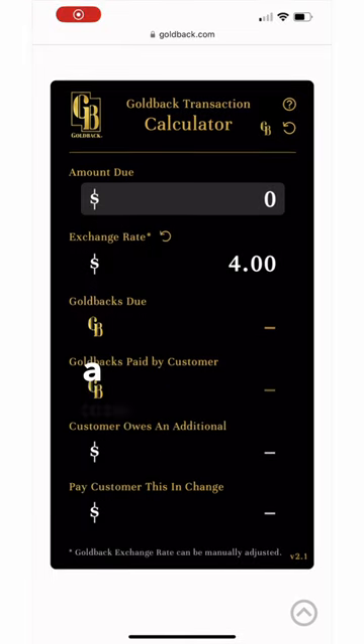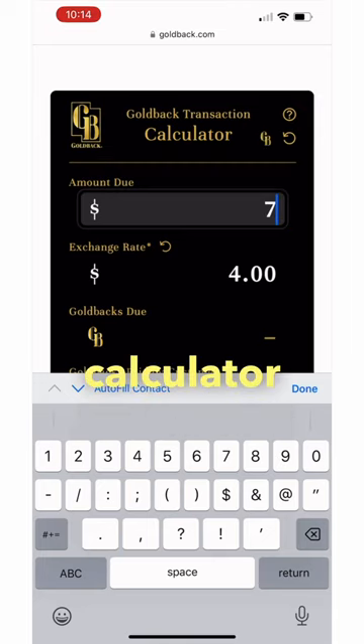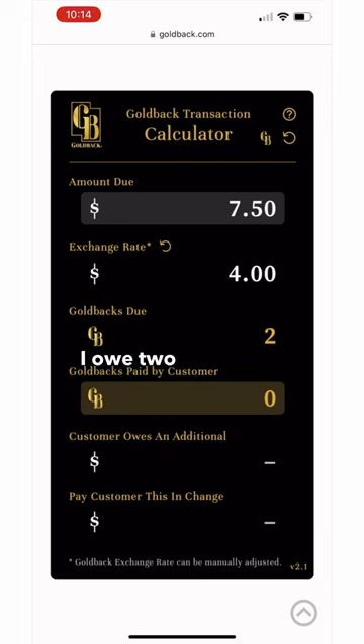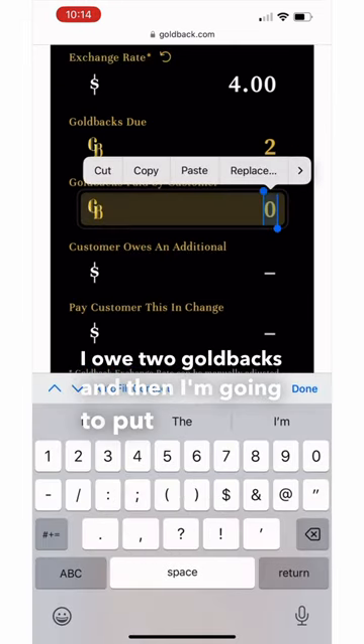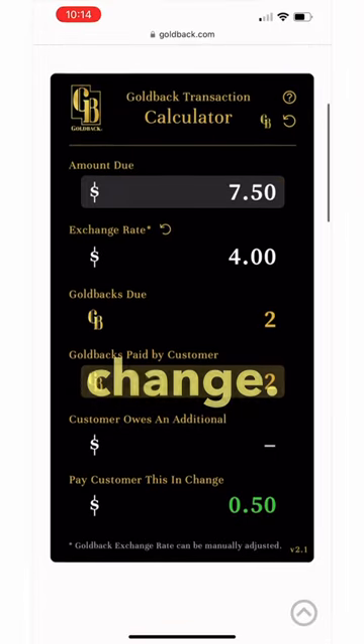This purchase was a total cost of seven dollars and fifty cents. I'm going to enter that into the calculator, and it shows that I owe two goldbacks. Then I'll put in that I'm paying with two goldbacks, and it's going to show me that I get fifty cents back in fiat change.